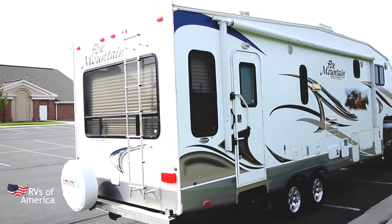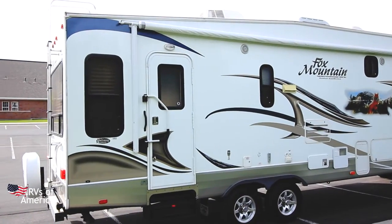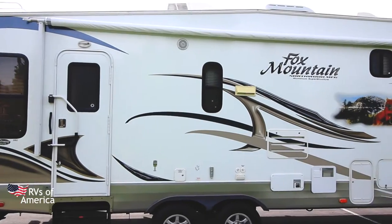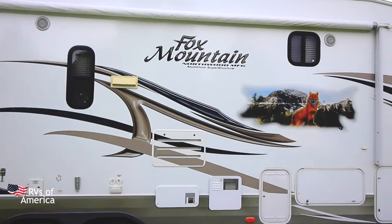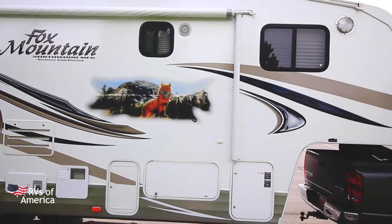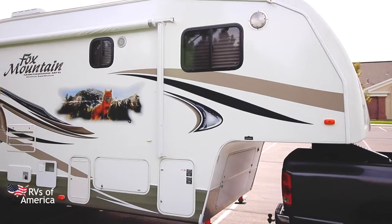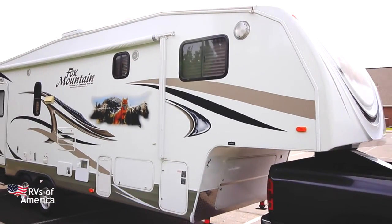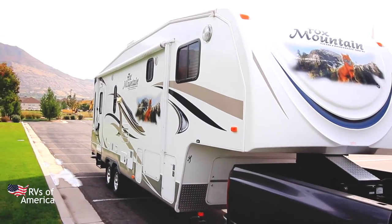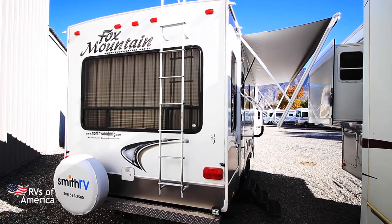As we come around the other side, you'll see our main entrance. We have our steps and our robust handle to get in and out. Our 18-foot power awning. We have outside speakers. Continuing down, we have storage for our two 7.5 liquid propane tanks, more storage, and our convenience center for water hookups and dump stations. Underneath we have our power jacks.